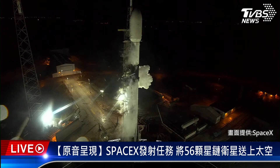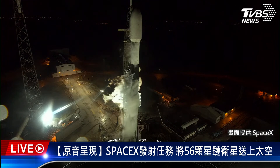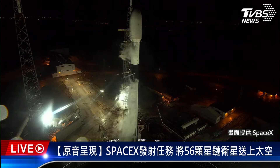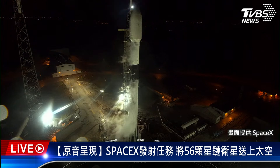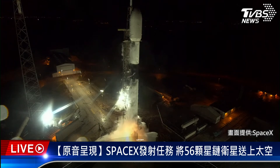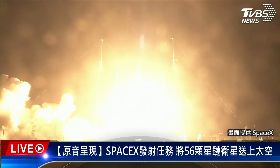T-minus 30 seconds. Ten, nine, eight, seven, six, five, four, three, two, one. Engines full power, and liftoff for Starlink 5-2. Go Falcon, go Starlink!